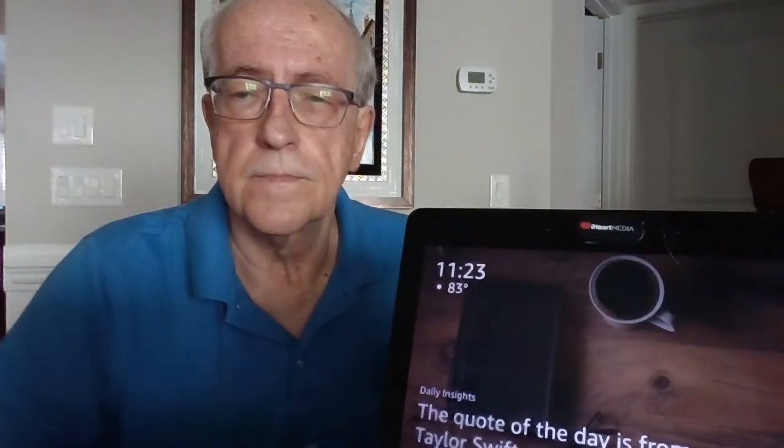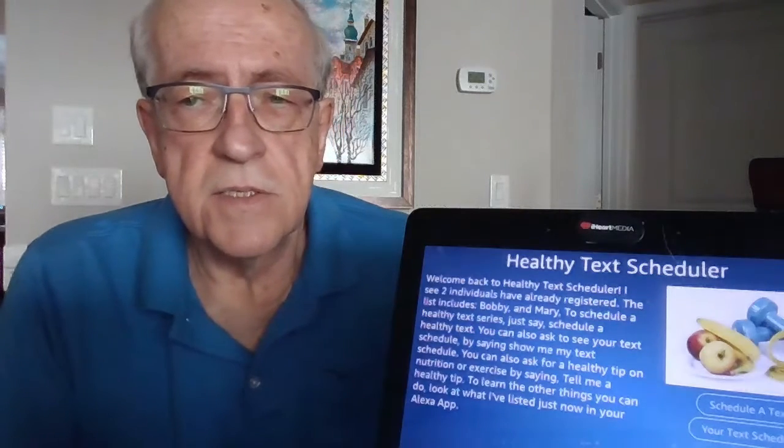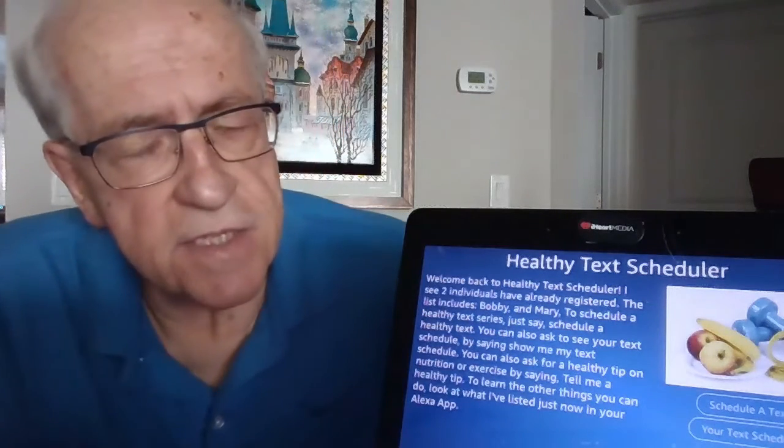Alexa, open Healthy Tech Scheduler. Alexa, schedule some Healthy Tech Scheduler. Alexa, schedule some Healthy Techs.